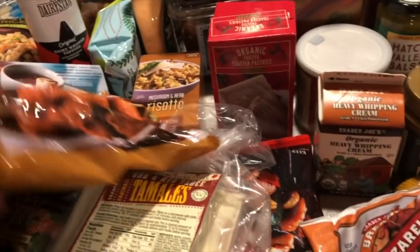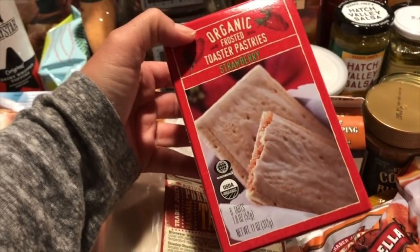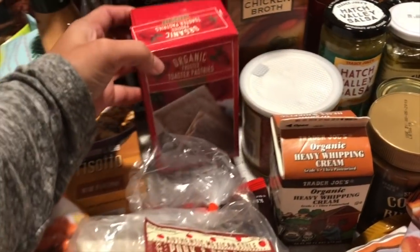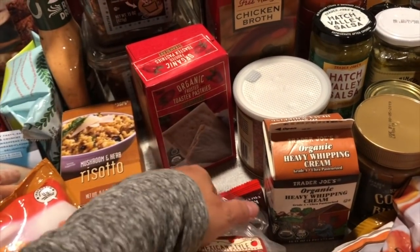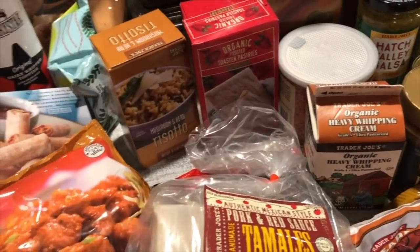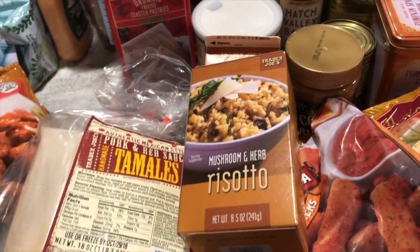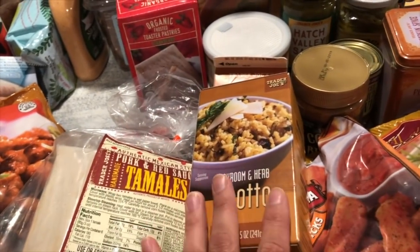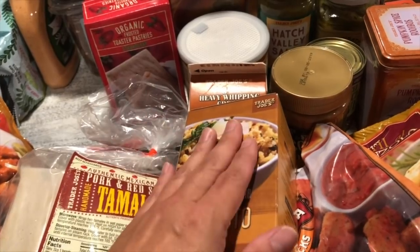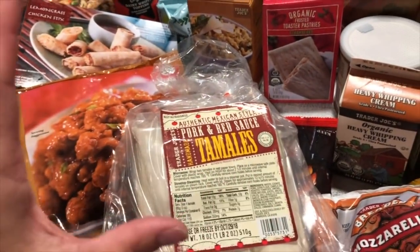These TV dinners from Trader Joe's taste amazing and are so affordable. I got the organic frosted toaster pastry in strawberry — I think Danielle and Danny like that one. I also got the mushroom and herb risotto, which I've bought before. I'll cook it for the girls in the evening alongside whatever we've grilled so they have the meat over rice.